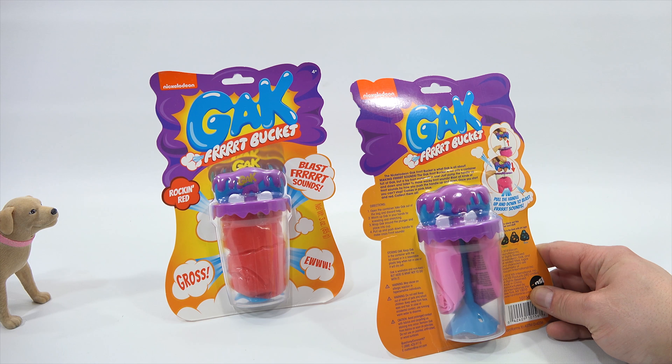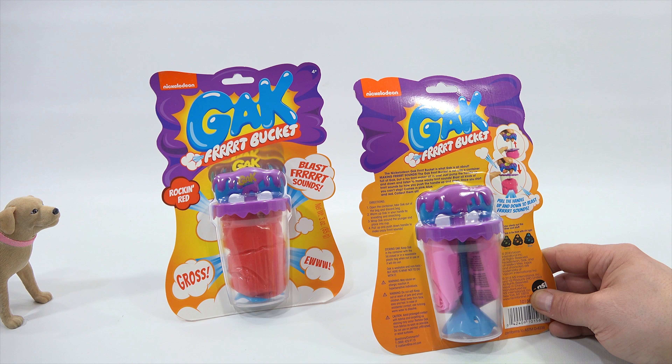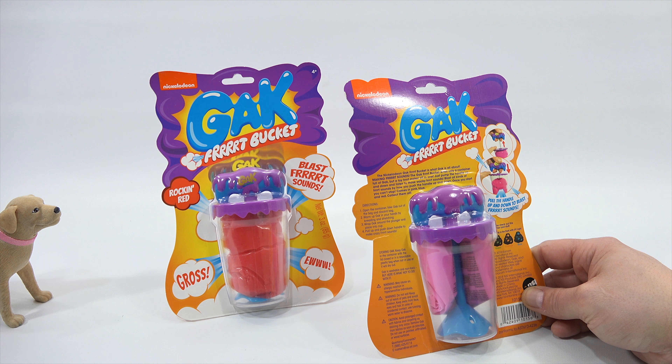We had a chance to do some reading. You see a little picture there? Up with the plunger, down with the plunger — and out it comes. Pull the handle up and down to blast furt sounds. The Nickelodeon Gak furt bucket is what Gak is all about — making furt sounds. The Gak furt bucket is not only a container full of Gak, but a toy furt maker all in one. Just pump the handle up and down and listen to those wacky sounds. Comes in pink, blue, and red — collect them all.